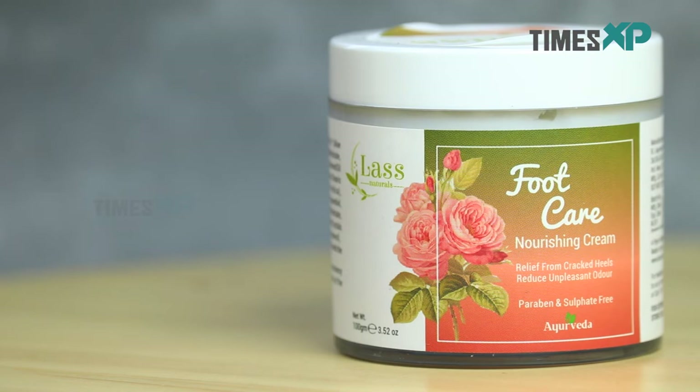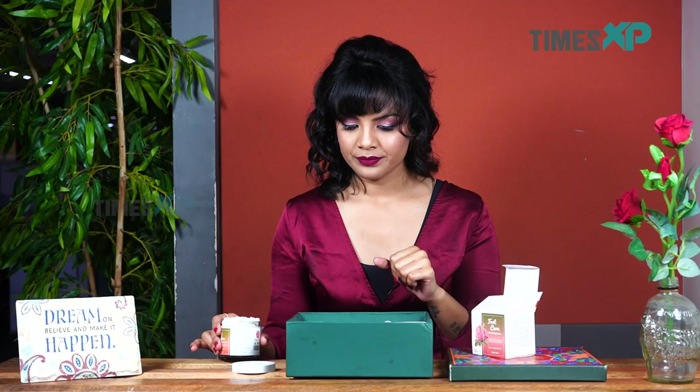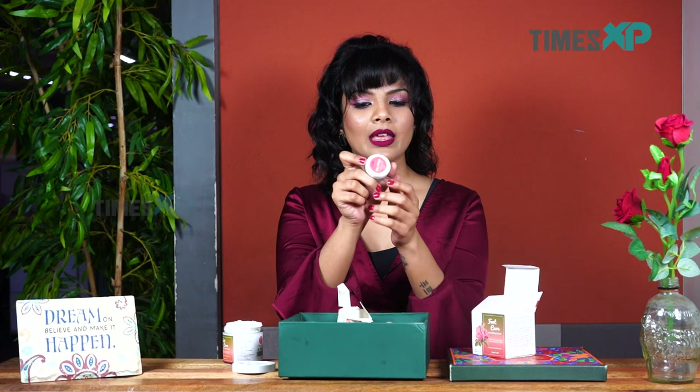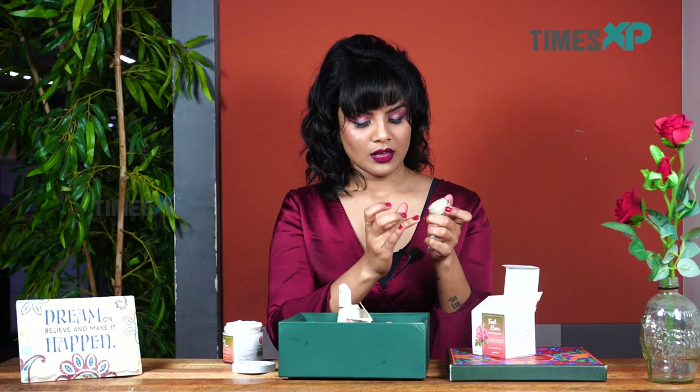Now, talking about the rose and cardamom lip balm — let's open this and find out how this is. We'll try and apply a little bit on my hand. This smells really good. It has the essence of rose and cardamom, and you can see how oily and moisturizing this lip balm is on my hand. So it would also work fine on the lips. Having tried these on my skin, I can say that these products work fine as per their designated roles.